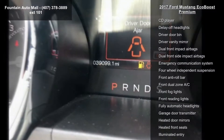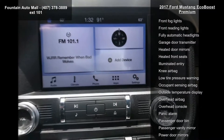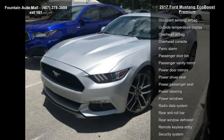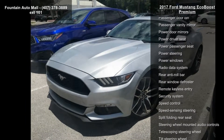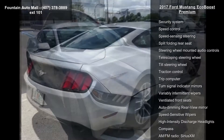Additional features include climate-controlled heated and cooled front seats, SiriusXM radio, SYNC communications and entertainment system, four-wheel disc brakes, nine speakers, and air conditioning. If you are looking for a solid pre-owned car, this might be the one.